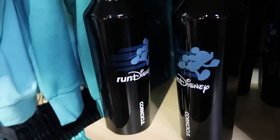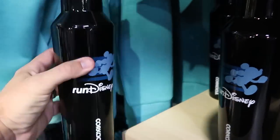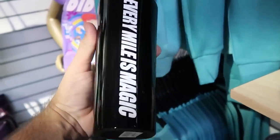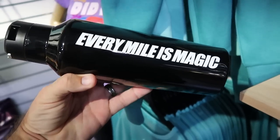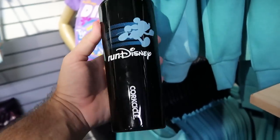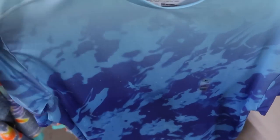They also have a very tall Run Disney Corksicle cup with Mickey Mouse running that says 'Every Mile Is Magic' — originally $55. Over in the men's section, some really cool Avatar merchandise — a bright blue t-shirt with Banshees on there — $14.99 marked down from $30, available in every size.